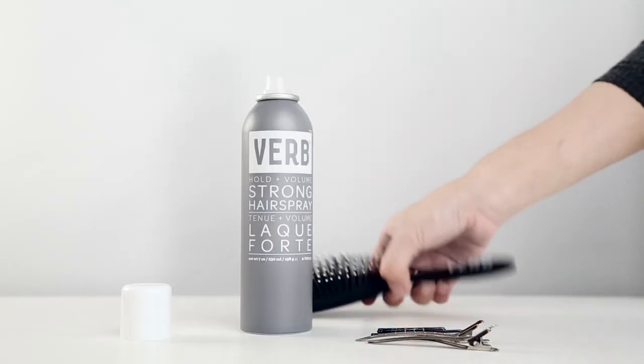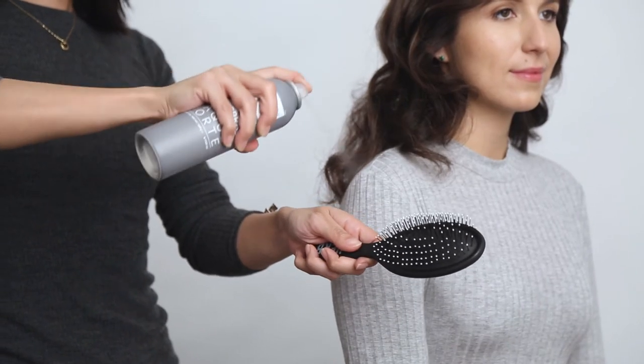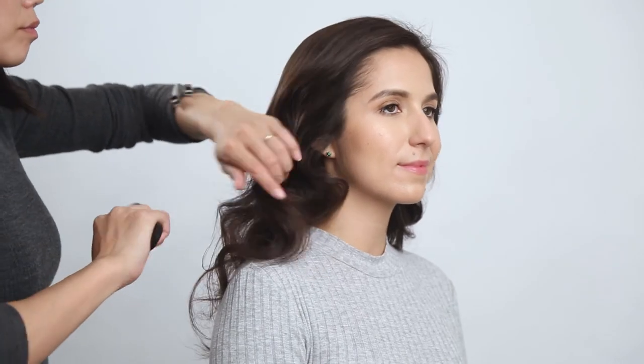To achieve soft, natural curls that won't fall, K.O. sprays her brush with a strong hairspray and brushes through the hair, keeping the hair's volume.